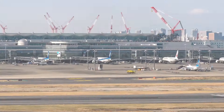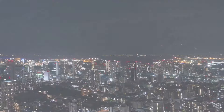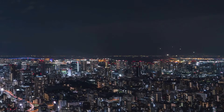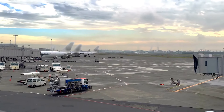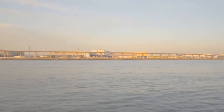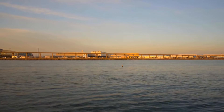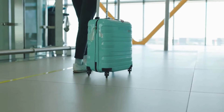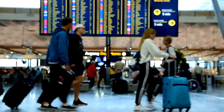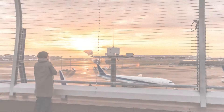Tip 1: Consider choosing Haneda Airport over Narita Airport for your arrival in Tokyo. Haneda is conveniently located closer to the city center, which means you'll spend less time and money on transportation. With its efficient public transportation system — whether you opt for trains or buses — navigating from Haneda Airport to your accommodation will be a breeze, allowing you to start your Tokyo adventure without unnecessary hassle.